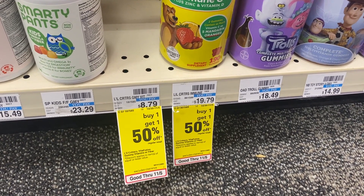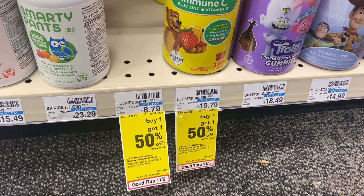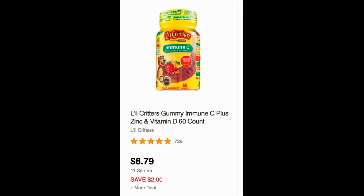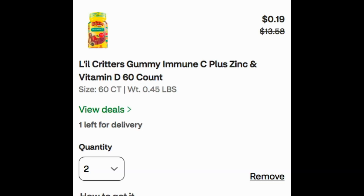The Little Critters Vitamins deal is one I couldn't take full advantage of. My store's cheapest ones were $8.79 and they were sold out. Online, there's a $6.79 bottle ringing up as buy one, get one 50% off. You'll want to clip the $10 off Little Critters digital coupon — valid only through November 6th. If you add two $6.79 vitamins to your cart and use the coupon, they'd come to just $0.19 for both, which is amazing.